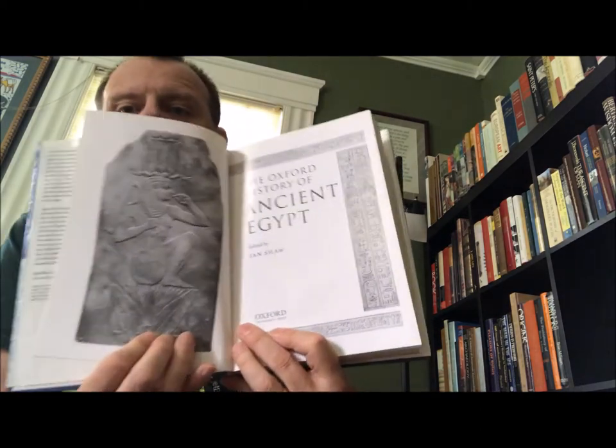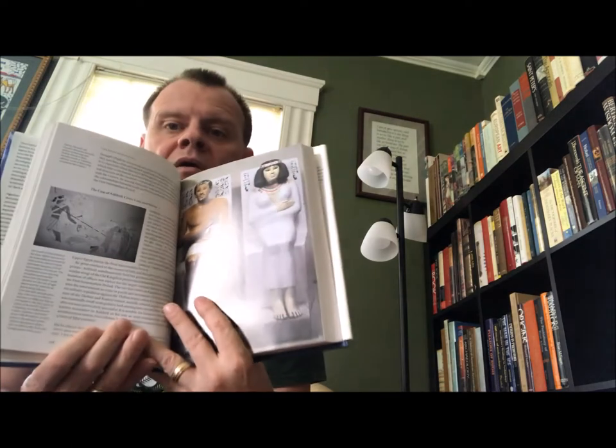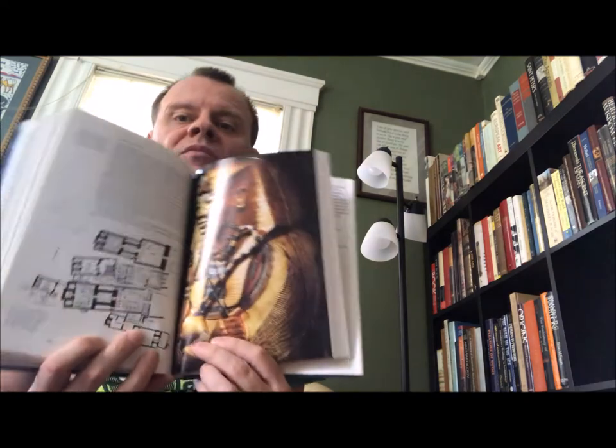The next one's a beautiful book: 'The Oxford History of Ancient Egypt,' edited by Ian Shaw — look at that cover. Oxford University Press, 2000. If you're into ancient Egypt, this is a very nice volume, beautifully illustrated.